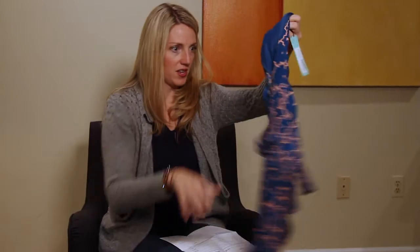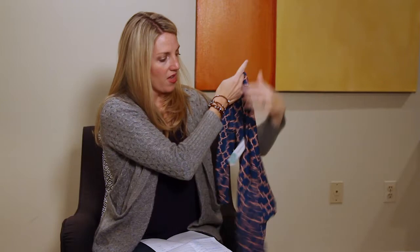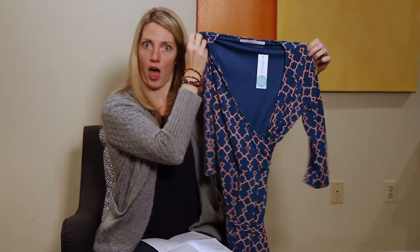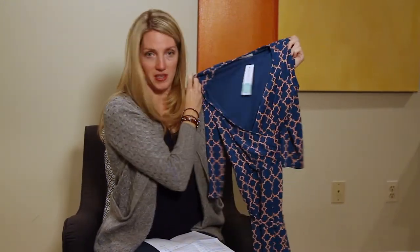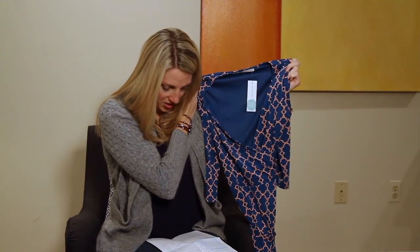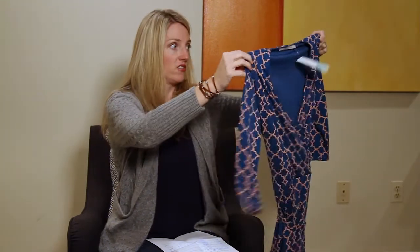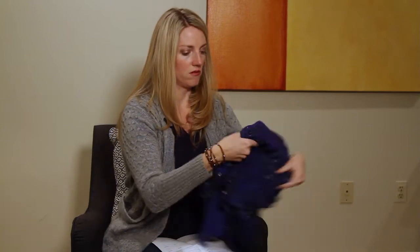I do see this pattern — teal and kind of a coral-y peach color. This kind of pattern is definitely my style. I'm not really reading holiday here, but I do like the pattern and the faux wrap is definitely a flattering look for me typically. This is a 41 Hawthorne dress, it's $78 — love that price point. I just love jersey because you can often wash it instead of dry clean.